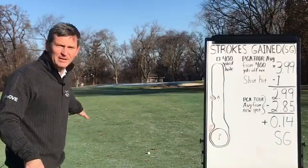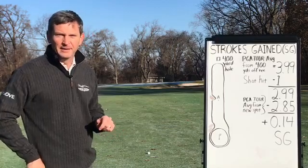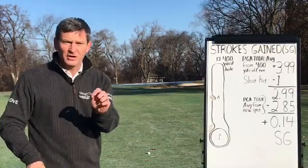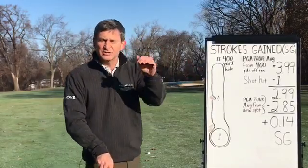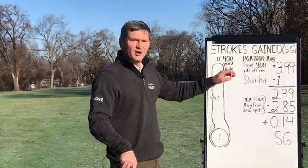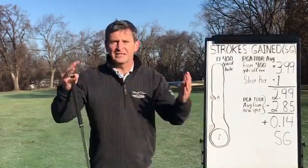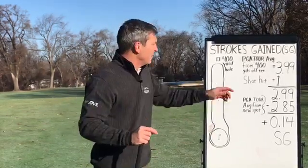Now we're at my first tee shot. I bombed it out here 280 yards — all carry. It actually backed up a little bit. Anyway, it's a good spot: 120 yards to the hole from the fairway. To figure out strokes gained for that tee shot, you start by figuring out where you started from. This is a 400-yard hole, and the average for a PGA Tour player from 400 yards off the tee is 3.99. That number will differ based on hole difficulty, but if you take every single time a PGA Tour player tees it up on a 400-yard hole and average it all together, that's the number.